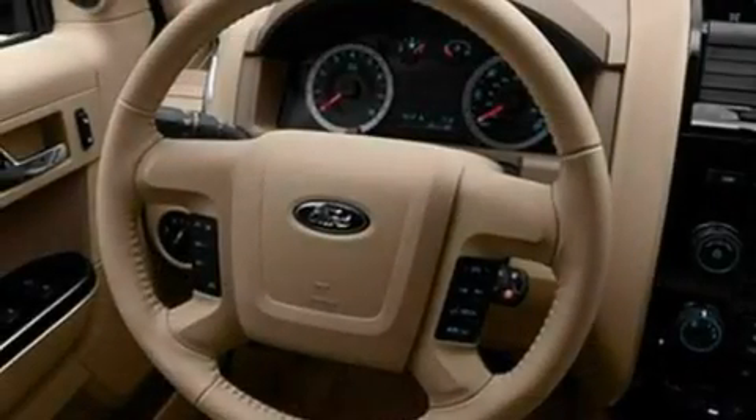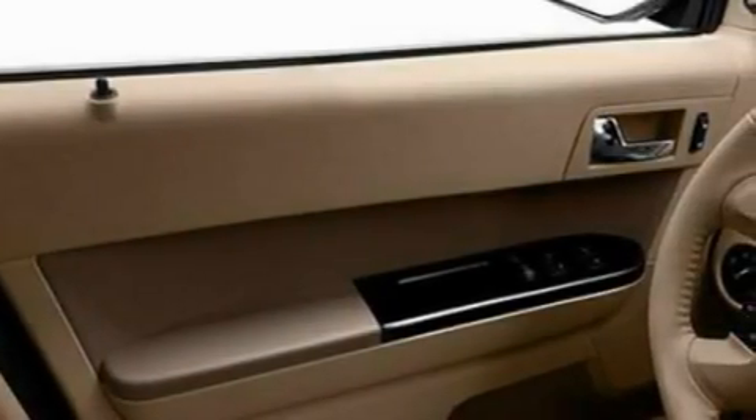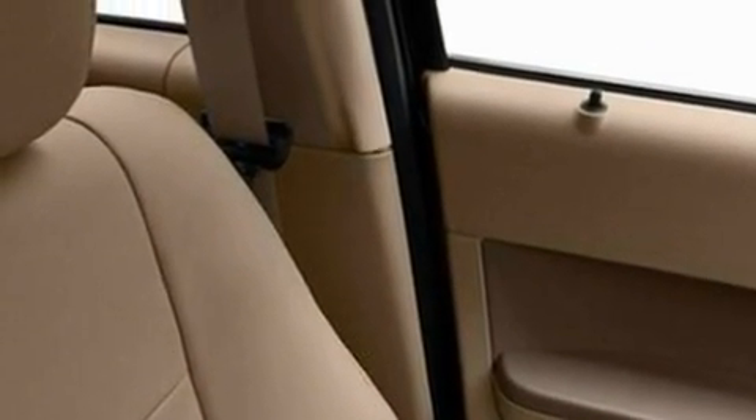Its top features include heated front seats, a speed-sensitive volume control system, cruise control, a six-speaker audio system, leather seats, a multi-length rear suspension, alloy wheels, a low-tire pressure indicator, heated side-view mirrors, and folding rear seats.